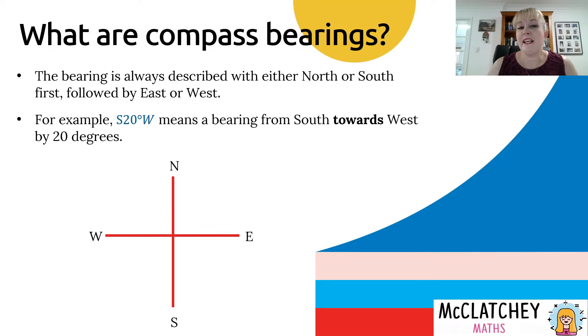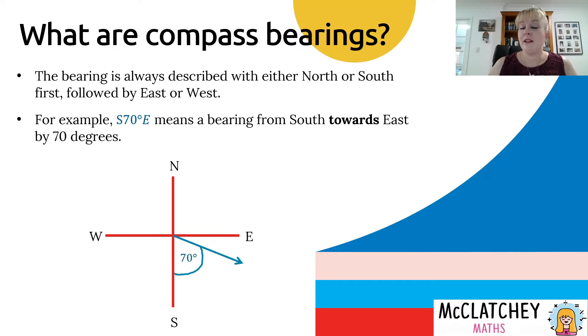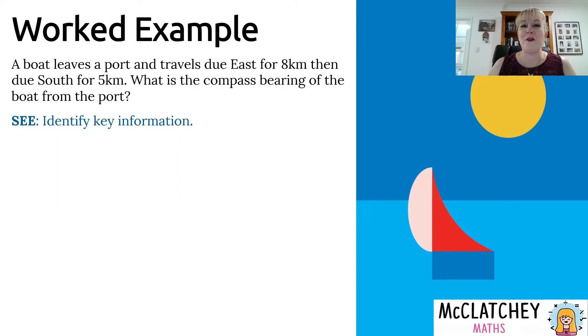The first letter of these bearings is always either north or south, and the last letter is always east or west. The angle in between is always the angle from the first letter towards the second letter. For example, South 20 degrees West means you start at south and move towards the west by 20 degrees. And South 70 degrees East — starting at south, moving towards east by 70 degrees. Very straightforward. Let's try it with a worked example.